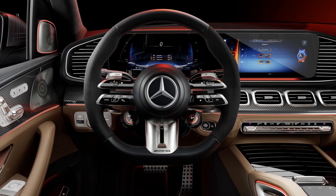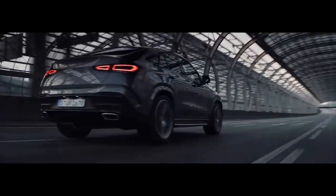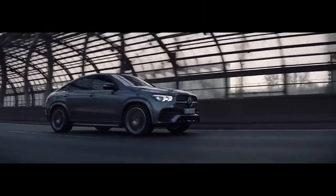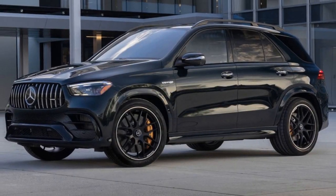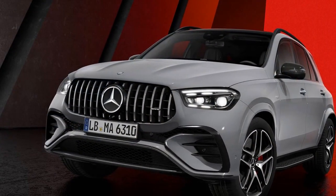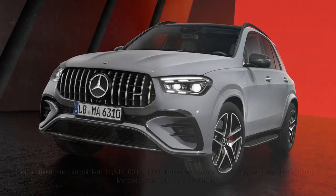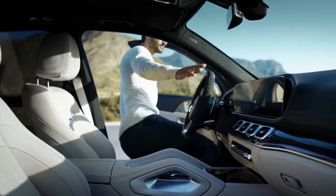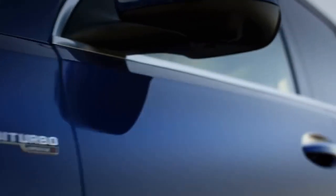Advanced Technology. The 2024 GLE Class is a technological marvel, equipped with a wide array of advanced features that cater to both driver and passenger needs. Mercedes-Benz's MBUX infotainment system is central to the experience, offering intuitive navigation, entertainment, and connectivity options. Furthermore, the GLE Class is equipped with an extensive suite of safety and driver assistance features, including adaptive cruise control, lane-keeping assist, blind-spot monitoring, and automated emergency braking. This enhances the overall driving experience by providing a sense of security and reducing the likelihood of accidents.